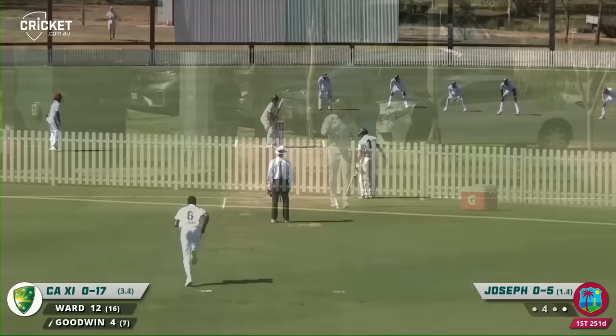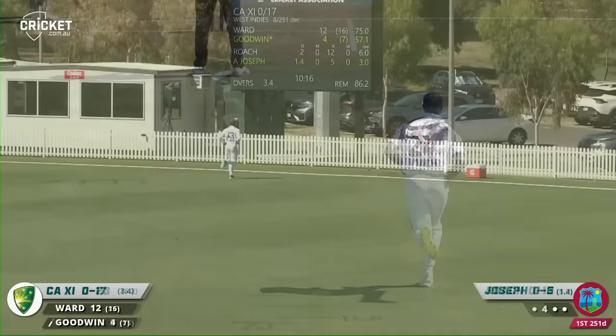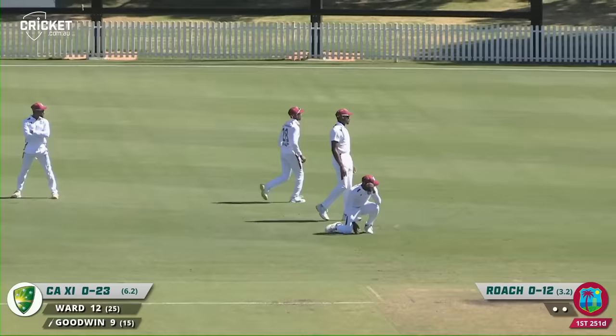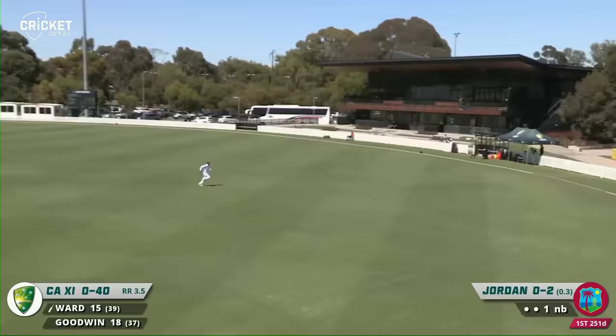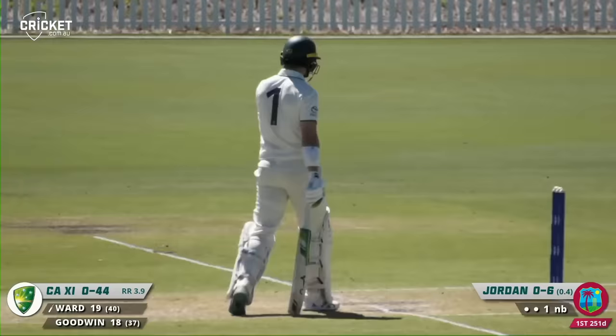No ball the call. Goodwin slashing away and again rewarded with a boundary, clanging again into that fence. On the flat Australian wickets, the ball runs off the outside edge and goes all the way for four. Great shot from Ward driving away past mid off, hitting towards the boundary — enough on it to go through.